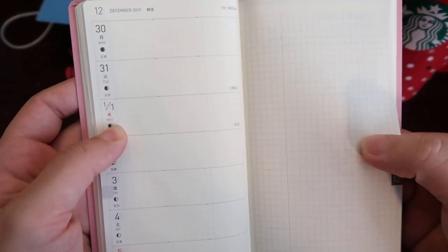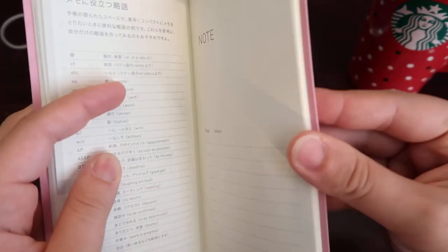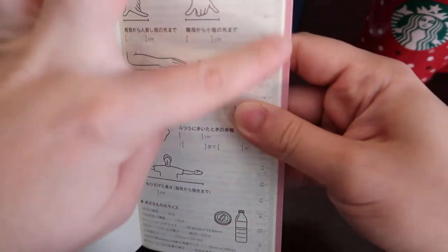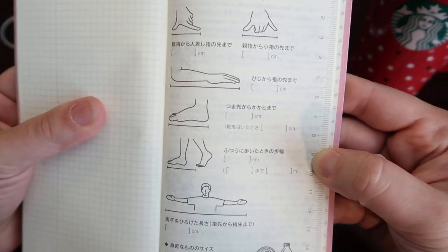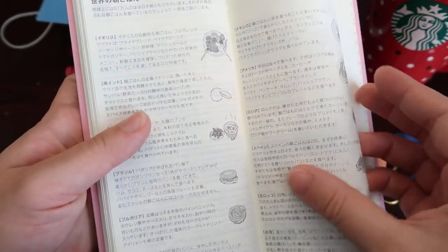The back section starts with the last December 2019 weekly spread and then January follows. Then comes the notes section — 69 pages of notes in the regular Weeks — where you can write the subject and whatever you want. At the very back there are a couple of information sheets, but they're not in English so I can't tell you what they say. There is a ruler on the side, which I assume is in centimeters since it says centimeters. But that's pretty much the Weeks.